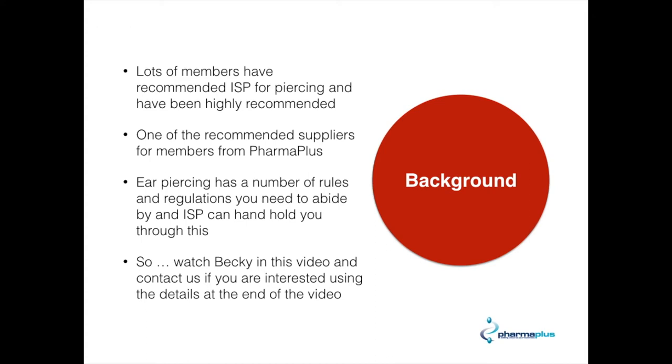Ear piercing has a number of rules and regulations that you need to abide by, and ISP can guide you through the entire process. I'd like you to watch Becky in this video describing what ISP does, and if you're interested in the services they provide, contact us using the details at the end of this video.